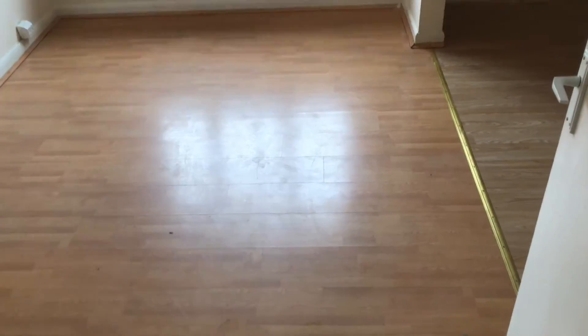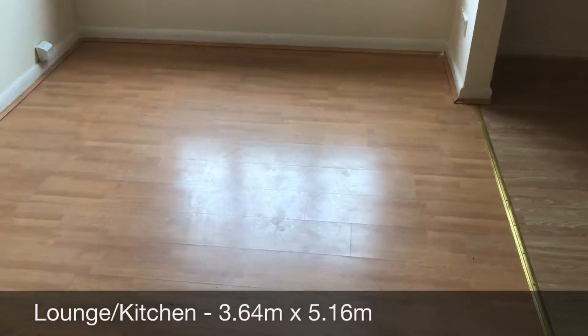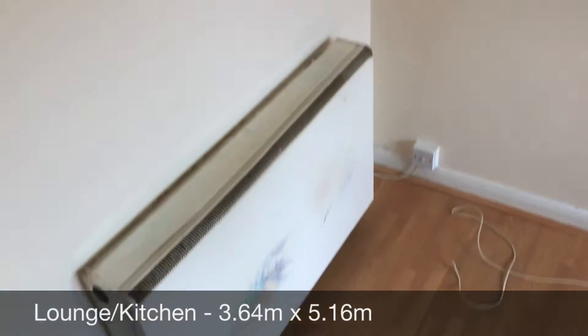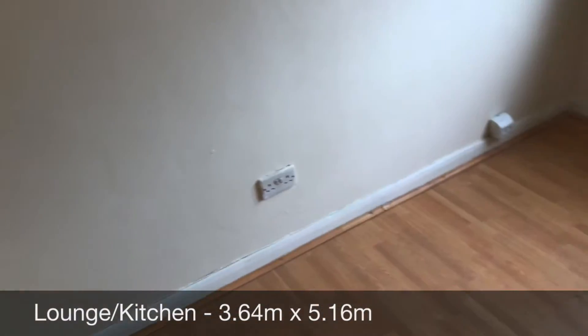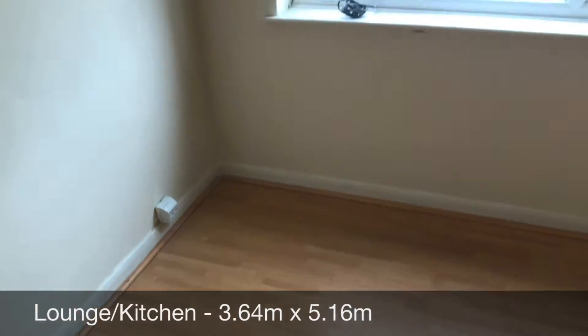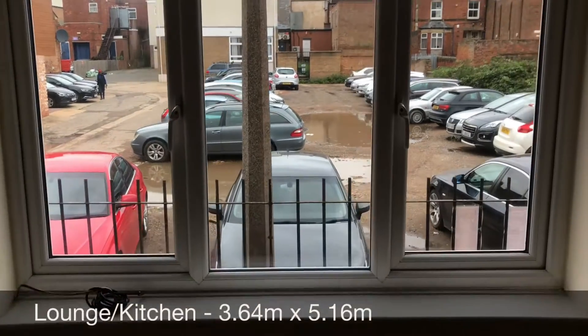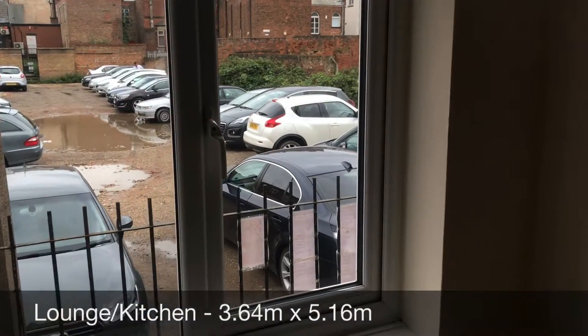As we go up the first little bit of stairs, we turn to the left and enter into the lounge slash kitchen. As you can see, you've got your electric storage heater, you've got your Openreach point, you've also got TV cable and a window looking out onto the car park.